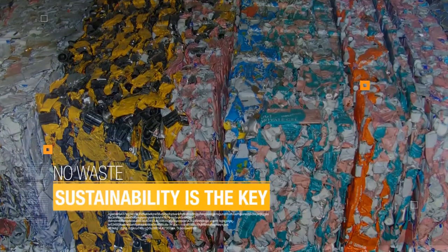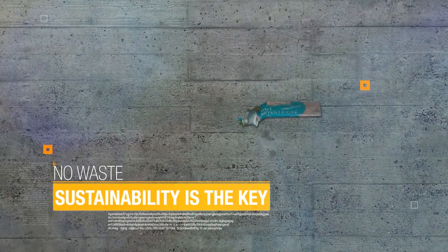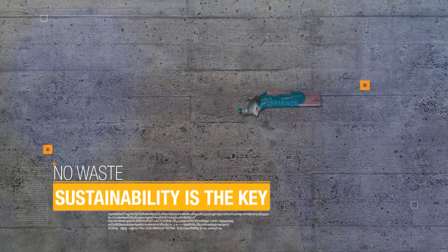No waste. Sustainability is the key. No need for waste of cans or tubes due to lithography fine adjustments. Any possible modification is controlled by a camera system.